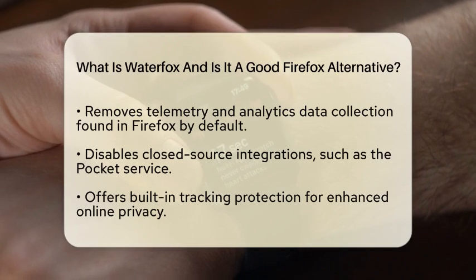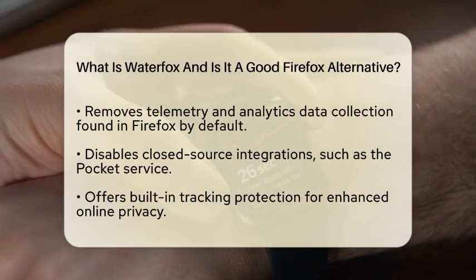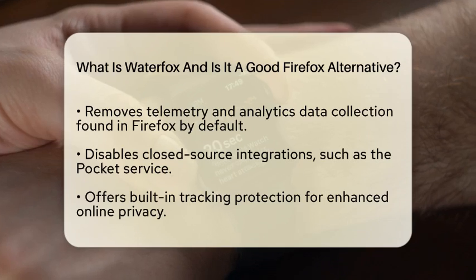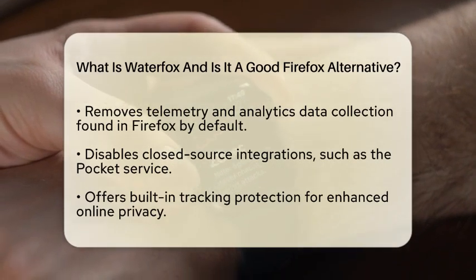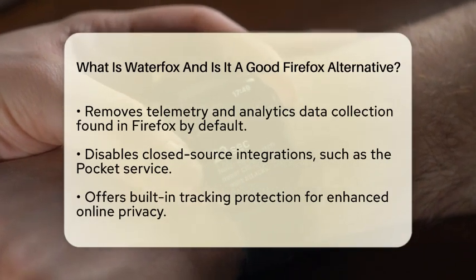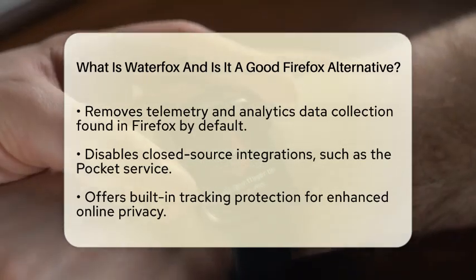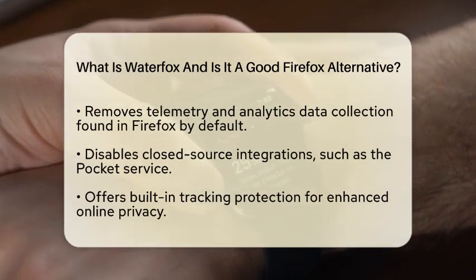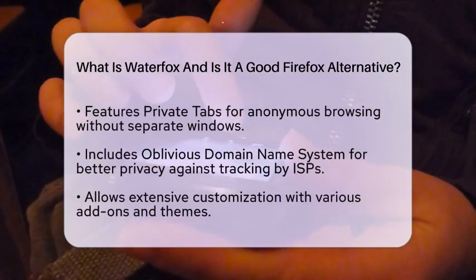Privacy is a big deal for many users today, and WaterFox takes this seriously. Like Firefox, WaterFox removes telemetry and analytics data collection that is included by default in Firefox. It also disables closed source integrations, such as the Pocket read-later service. WaterFox comes with built-in tracking protection right from the start. Another interesting feature is Private Tabs, which allows users to browse anonymously without needing to open a separate window. Additionally, WaterFox includes Oblivious DNS, which helps make it harder for internet service providers to track users' online activities.